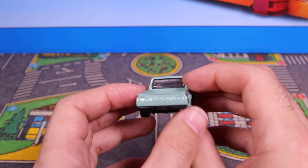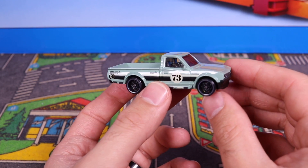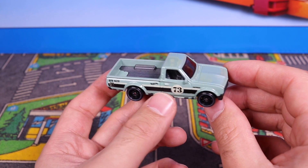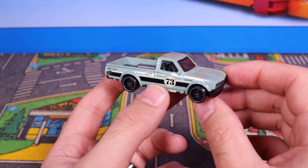Cool looking truck. It's more of a car with a truck back on it though. All right guys, let's put it onto the turntable and get a close up look of it. Then we'll see it on the track next week and see what the top speed of it is.